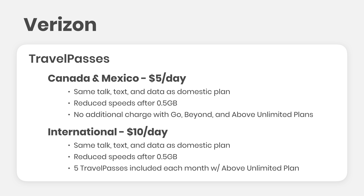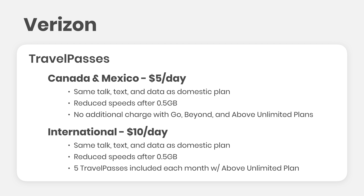The good news is 0.5 gigs will be fine for most people, especially when you have Wi-Fi at coffee shops and your hotel. However, when you go over your 0.5 gig allotment, your patience will be tested, and many things will also stop working. Five travel passes are included for free with Verizon's Above Unlimited plan. Otherwise, you're paying $10 a day, and this adds up quickly — a 10-day trip like ours would add an additional $100 to your plan.